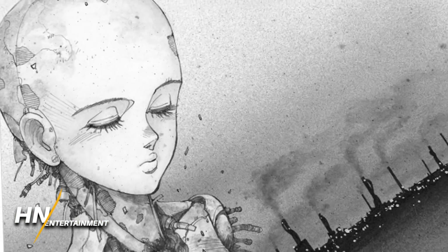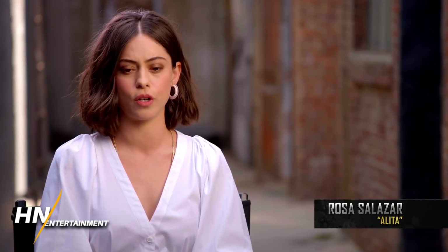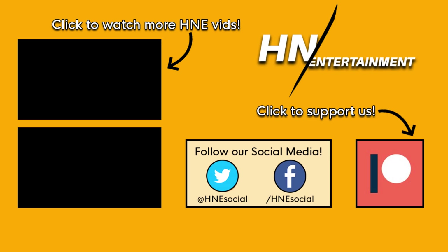But those are my thoughts — what do you guys think about this? Do you think the Berserker Body is cool? We'll do a few other bodies Alita has over the next few days and weeks as we get closer to the movie's public release. Let us know your thoughts and we'll see you guys later.